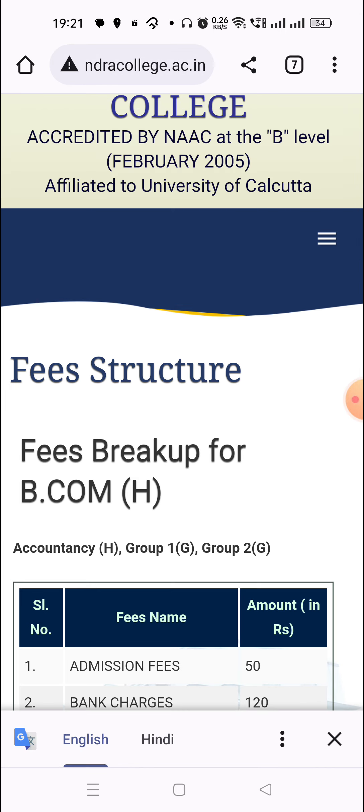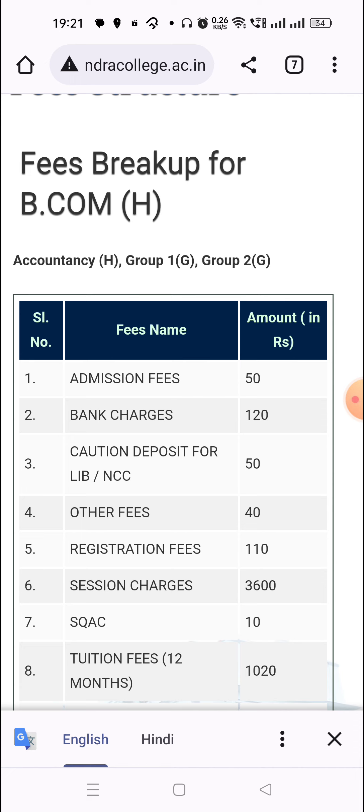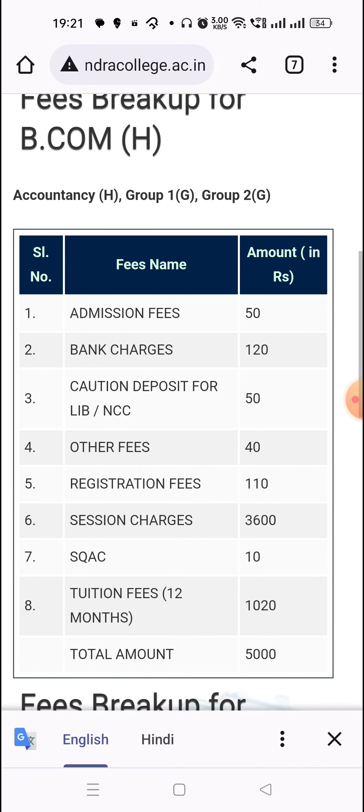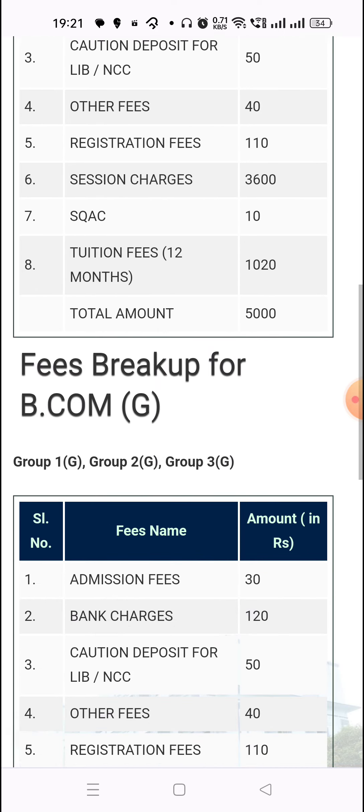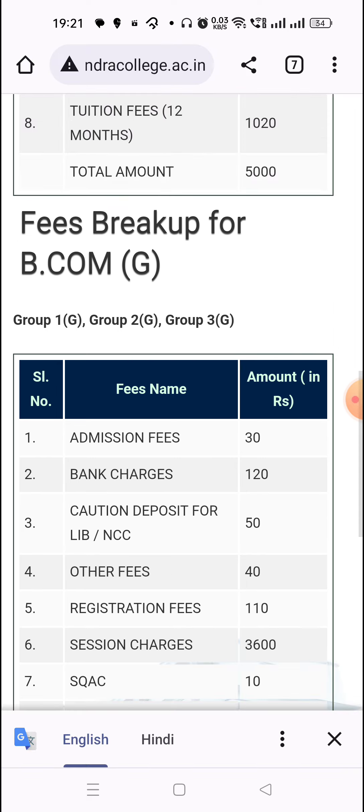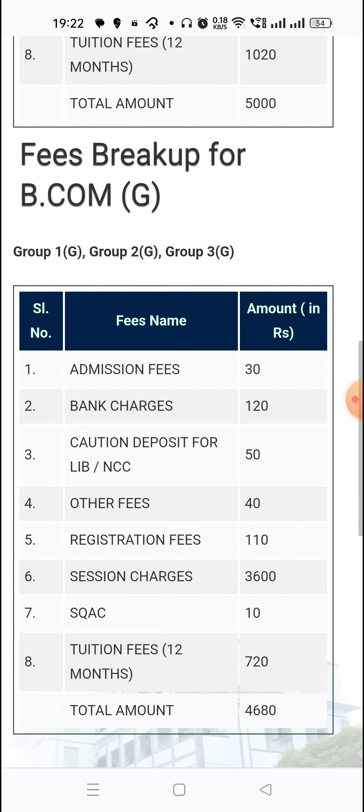Now, how much are the fees here? The total amount is 5,000 for 12 months — only for one year. So BCom Honors fees are 5,000 and BCom General fees are 4,000 per year.